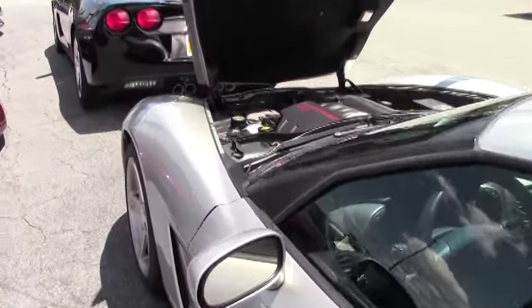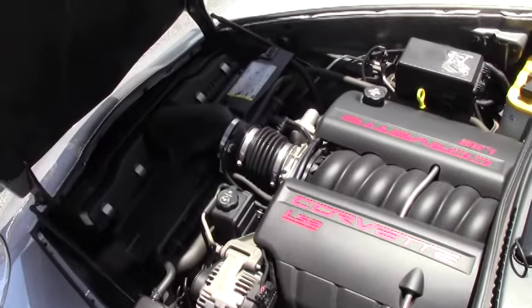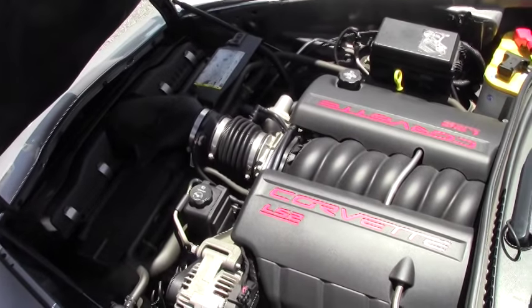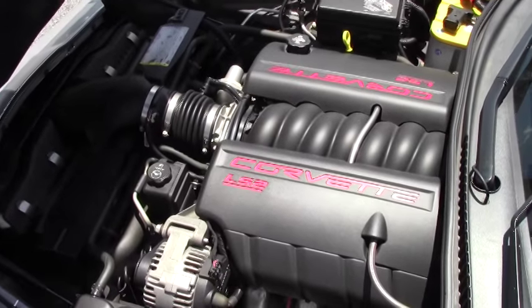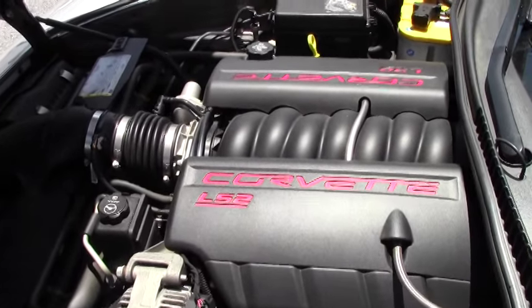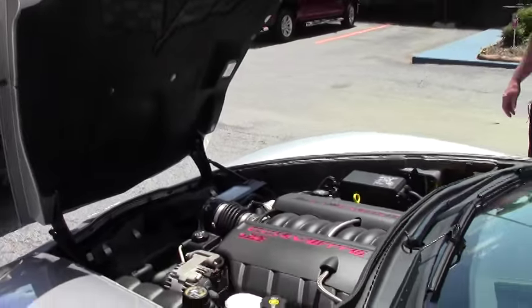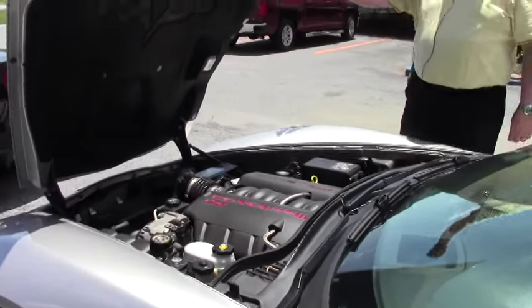Taking a look at the engine compartment, it is an LS2, 400 horsepower, and as I mentioned earlier this car will be going through detailing. The hoodliner is in real good condition — it's got the C6 logo embedded in there, so if you're looking to do any kind of graphics or detail this car, it's a golden opportunity to do so.